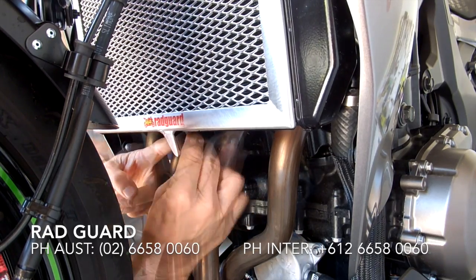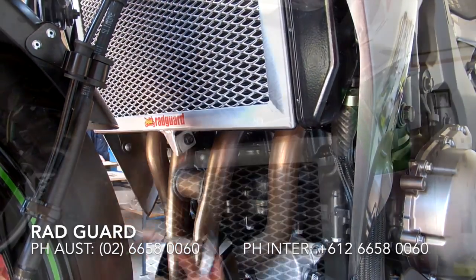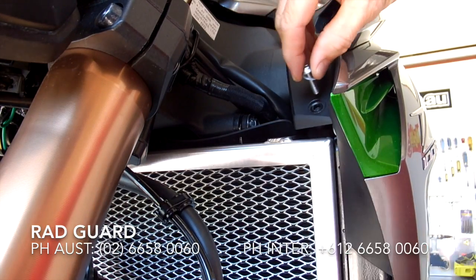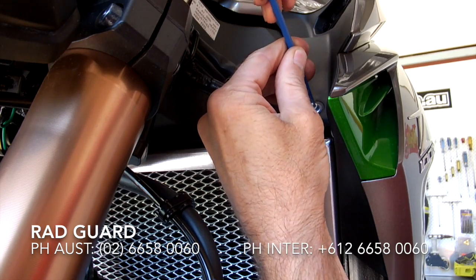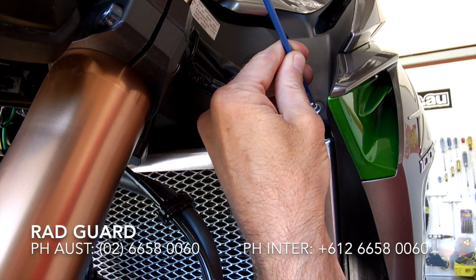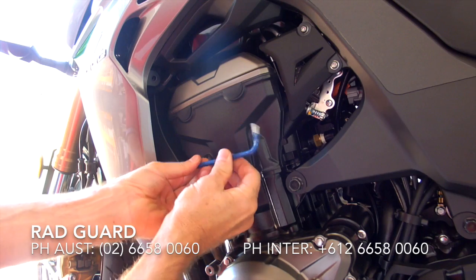Attach the guard using the same bolt you removed earlier. Reinstall the three bolts on the left hand side fairing — one at the front and two on the side.